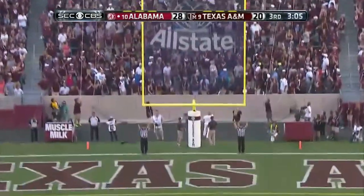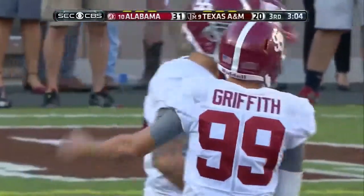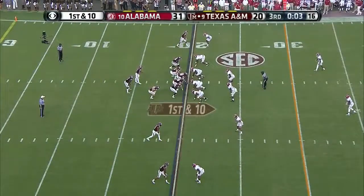This one is perfect. Back on the field — first down and ten.